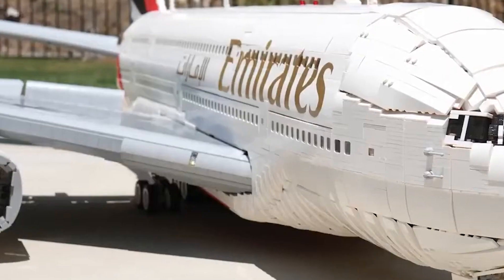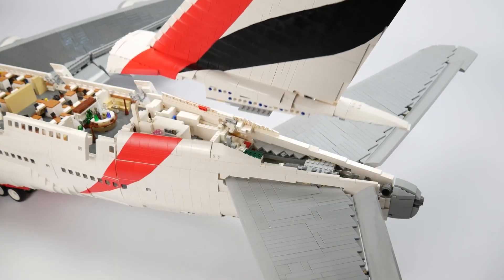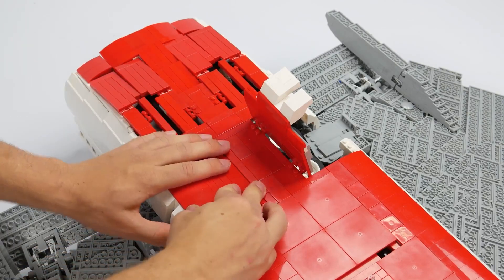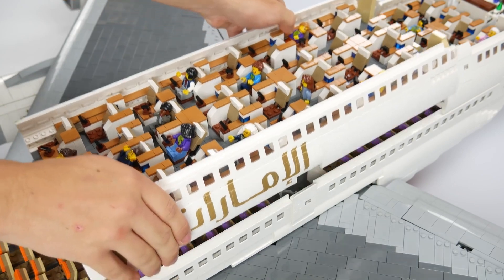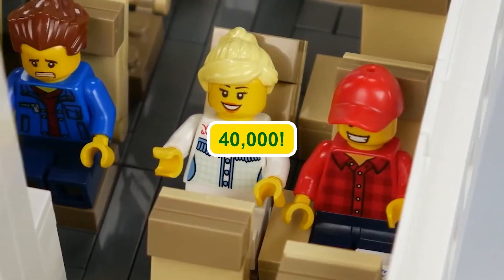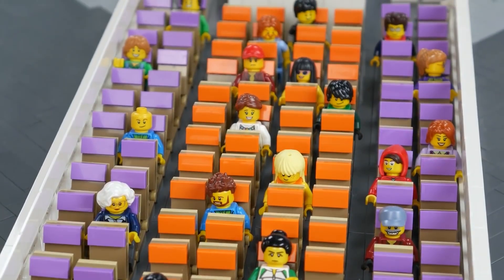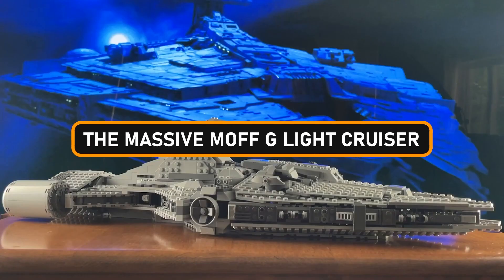This LEGO version of the A380 is nothing short of a masterpiece. Imagine a wingspan that stretches an impressive 7 feet wide and a body that's a whopping 6 feet in length. To transform this colossal dream into a colorful reality, it took more than 40,000 LEGO bricks — enough to leave anyone utterly jaw-dropped.